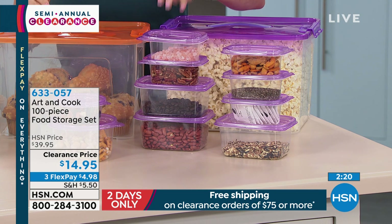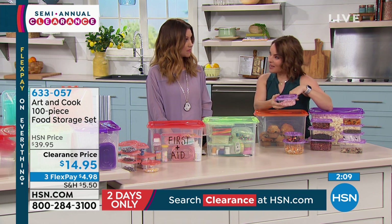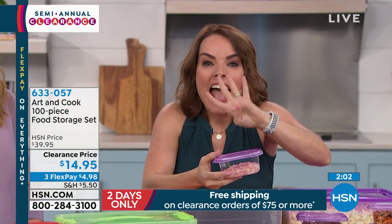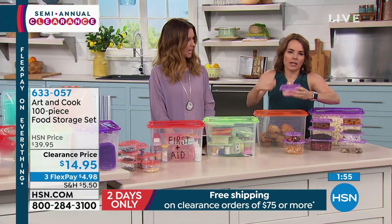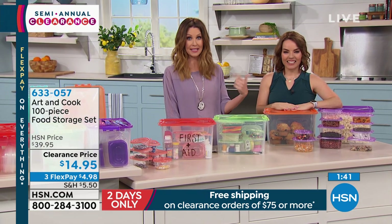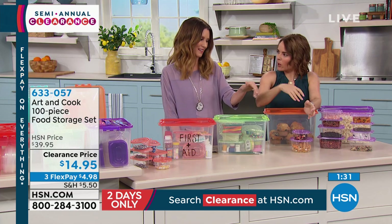Even if you have your investment set — the more expensive glass or triton set — you still go to the store and buy these lightweight sets. At the grocery store or the bullseye store, you spend about five bucks for four containers, over and over, because you don't want to lose your good set sending leftovers home with people. This is the set you can now purchase: 100 pieces, 50 containers for $14.95. A lot of you are smart and picking up more than one, some picking up enough to hit $75 for free shipping. Fewer than 150 remaining in the purple!